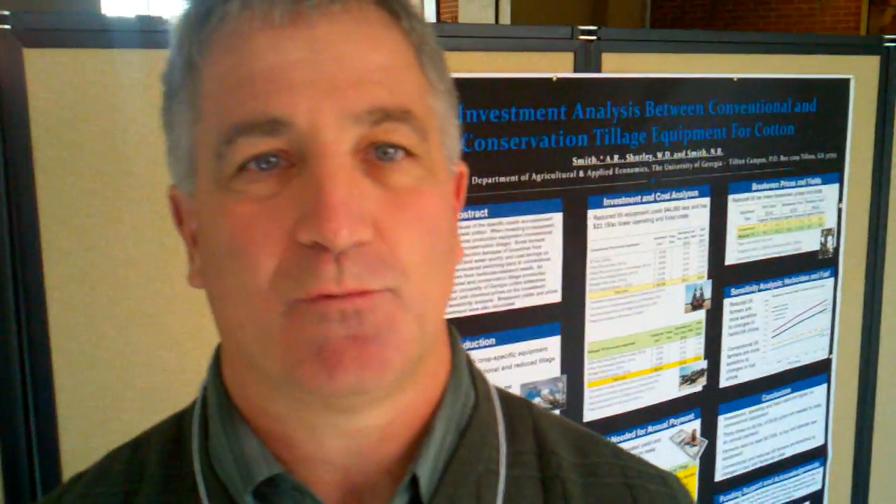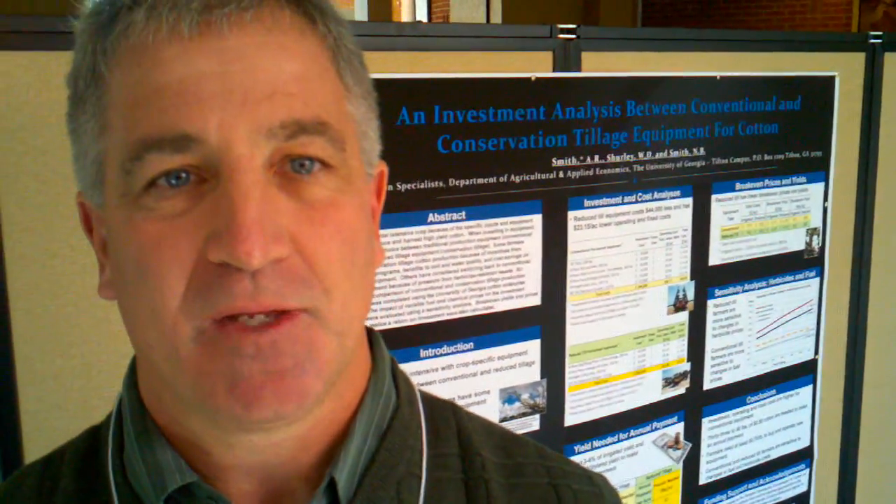Hey RJ, this is Dr. Eric Prosko with the University of Georgia. I'm an extension wheat specialist that covers several crops, including peanuts, corn, soybeans, sunflowers, grain sorghum, and canola. But today I'm just going to spend a few minutes talking to you about weed management options for peanuts, and we may come back and visit on some other crops later.